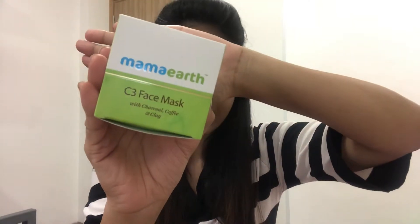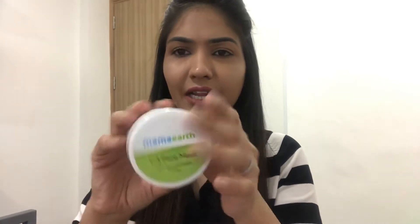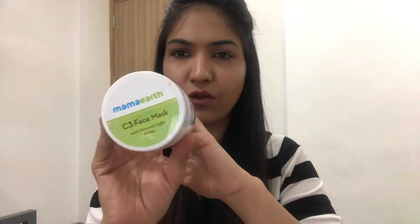Then I ordered this Mamaearth C3 Face Mask. It is a C3 face mask with charcoal, coffee, and clay — all of these ingredients are very good for our skin. It is originally priced at 599 rupees and I got it for 479 rupees, so it's a great deal. When I open this, I get a jar like this, which contains 100 ml of the mask.